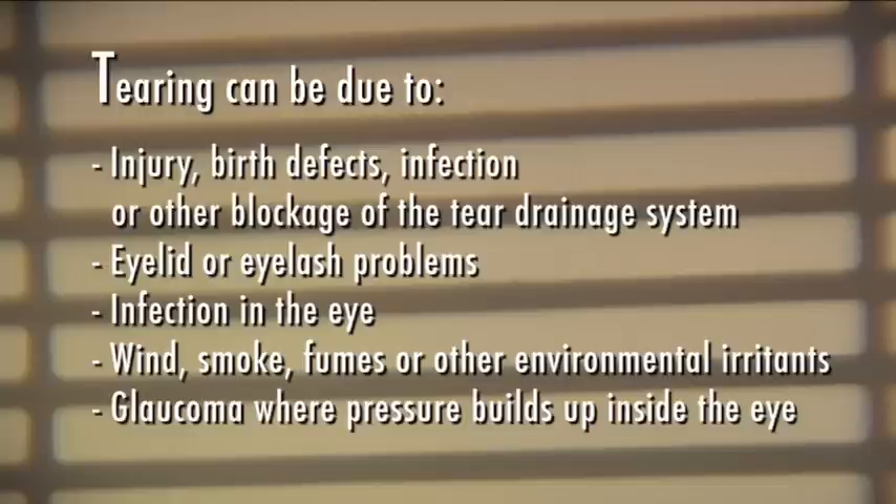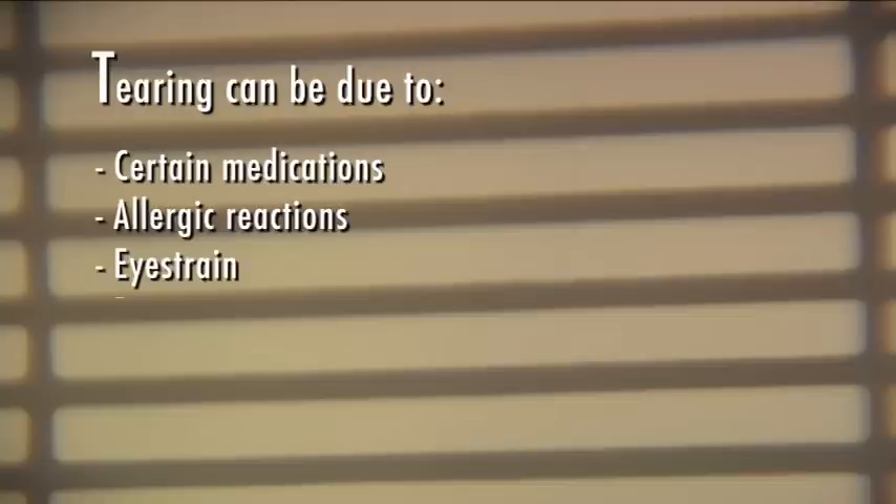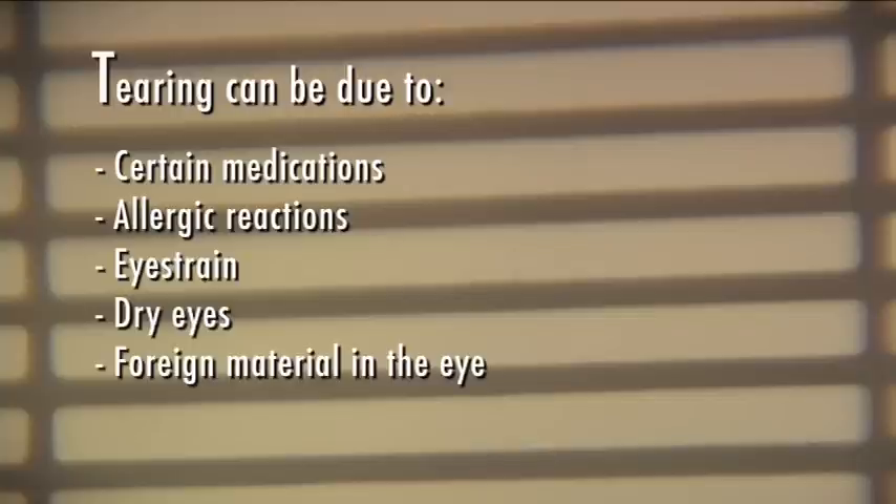Additional causes include glaucoma, where pressure builds up inside the eye, certain medications, allergic reactions, eye strain, dry eyes which ironically can cause excessive tearing, foreign material in the eye, or a scratch on the eye.